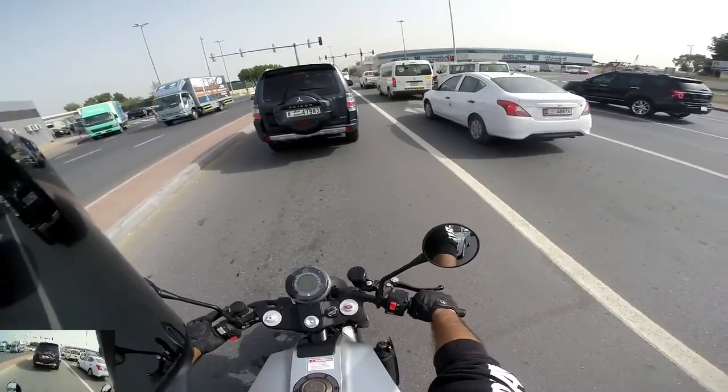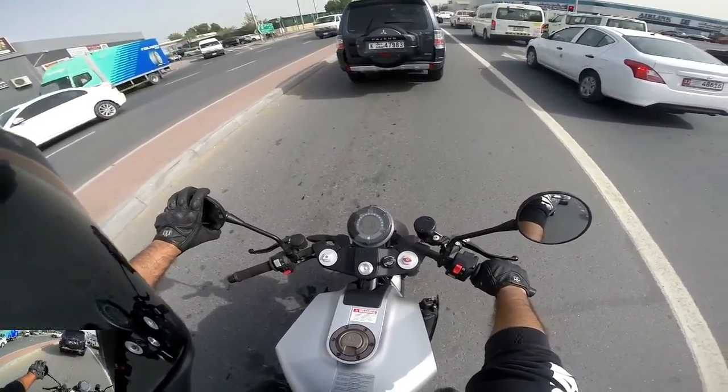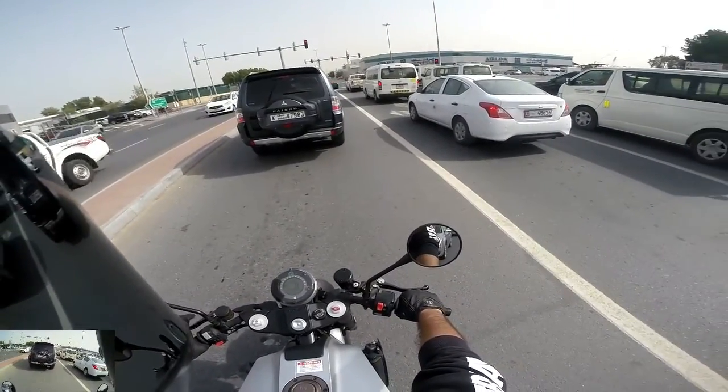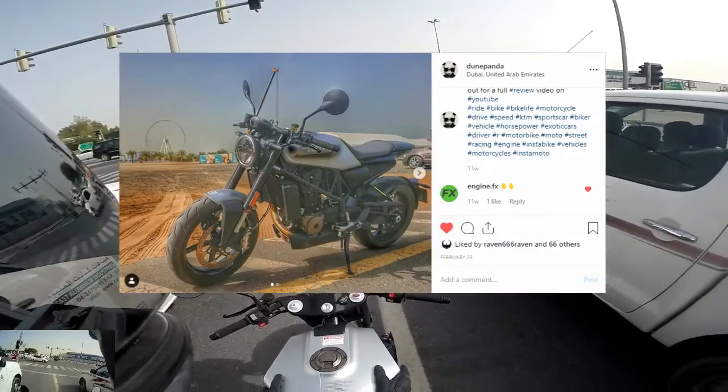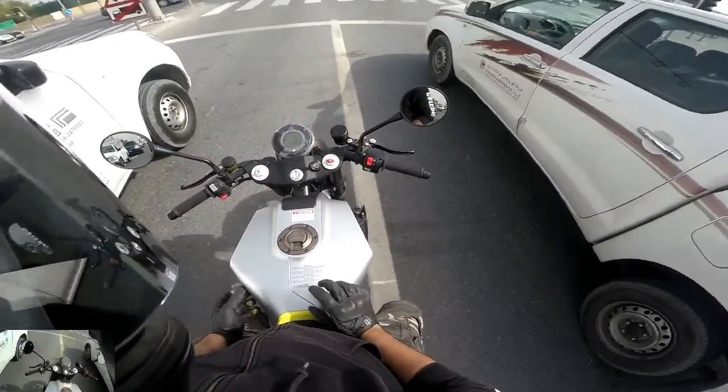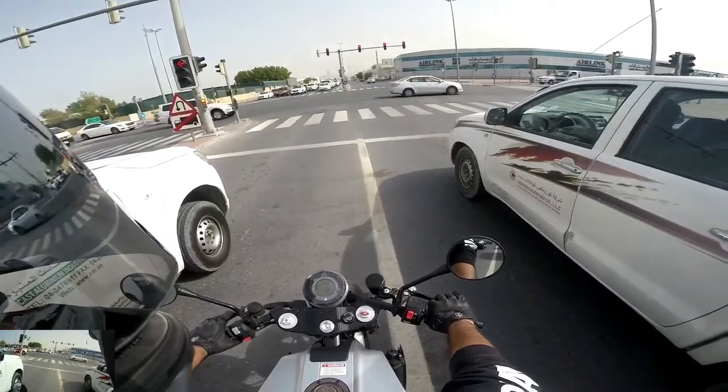It's a cute little bike. It sounds quite okay but it looks pretty nice standing by itself. I love the tank shape. I think it's plastic covering on top of the tank — not sure how big the tank is.